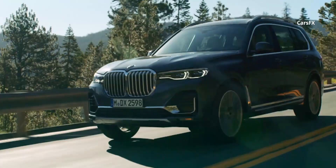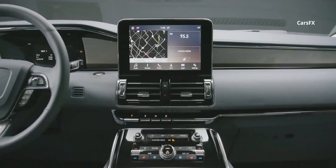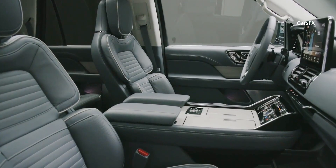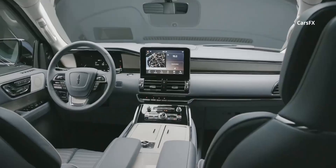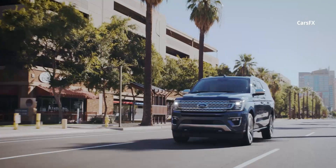You know a true luxury SUV when you see it, smell it, and feel it. Styling with presence, aromatic materials, and sumptuous seats wrapped in supple leather are the hallmarks of a genuinely luxurious vehicle. Add high-tech convenience, infotainment, and safety systems, and you've got yourself an SUV worthy of both desire and the price listed on the window sticker.